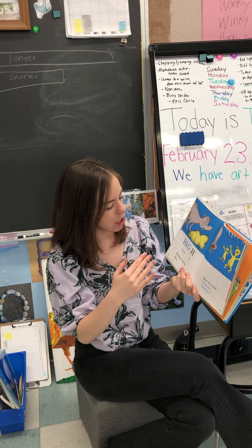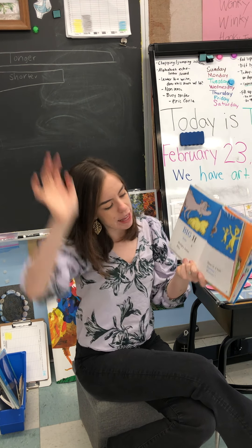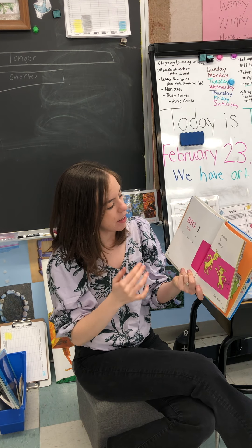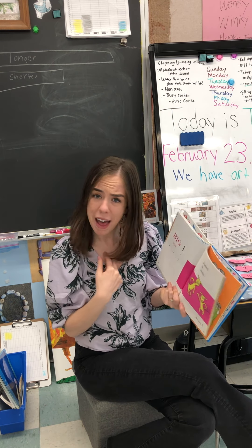Big H. Little H. Hungry horse. Hey. Hen in a hat. Hooray! Hooray! Big I. Little I. Ichabod is itchy. So am I.